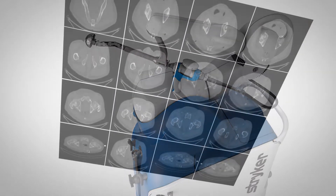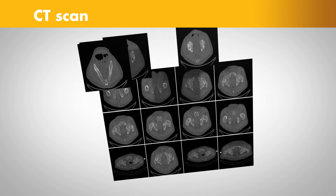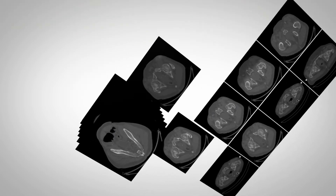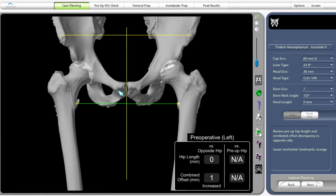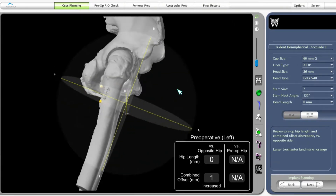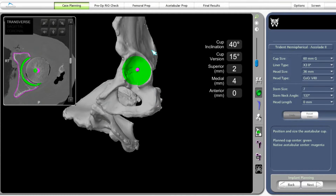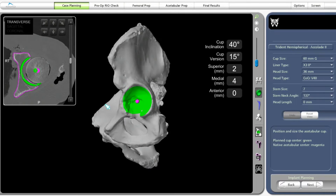Here's how it works. It begins with a CAT scan or CT scan of the hip joint. A CT scan is a series of x-rays taken at different angles that can help surgeons see things that they can't typically see with an x-ray alone. The CT scan data is used to generate a 3D virtual model of the patient's unique anatomy.